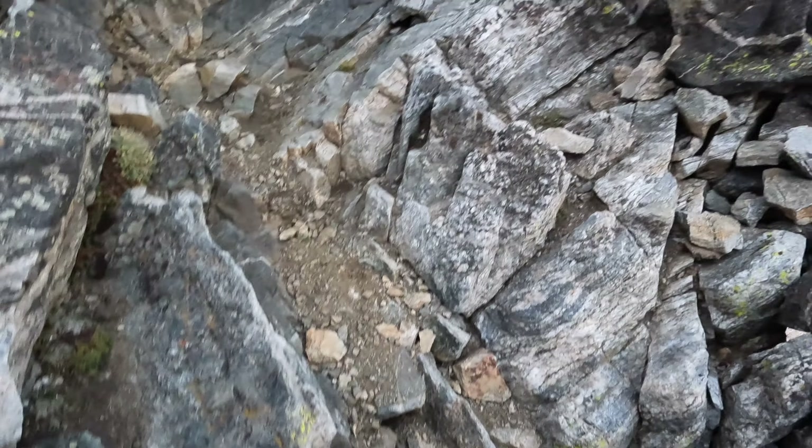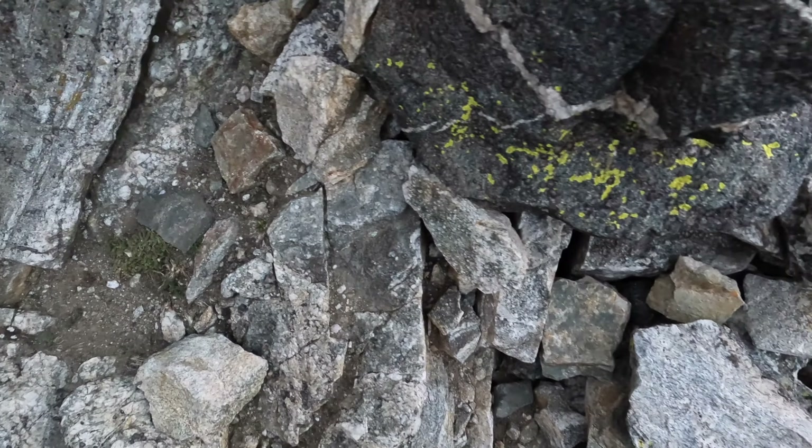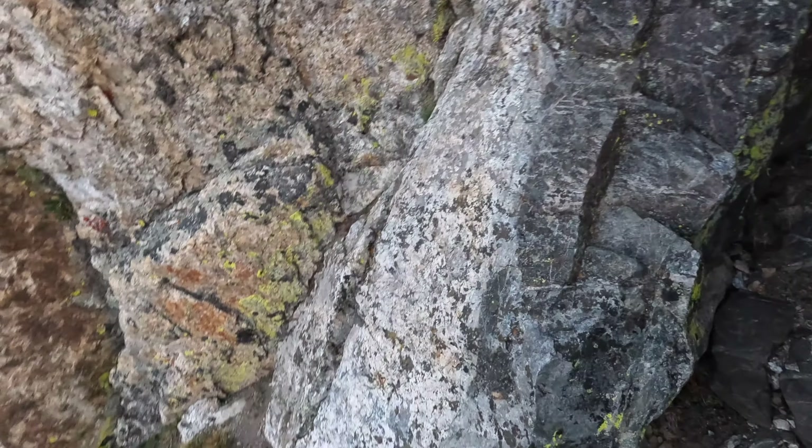A little more obvious trail now. Still on the class 4 portion. I think I accidentally got on class 5 there for a bit, which I don't like doing in hiking boots.